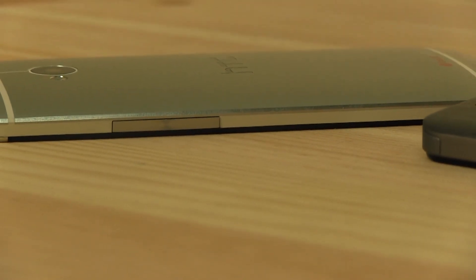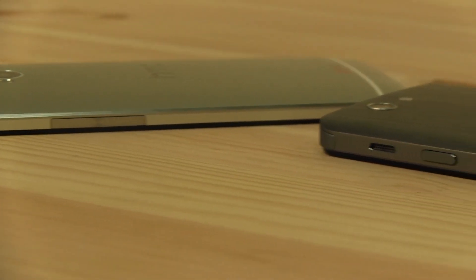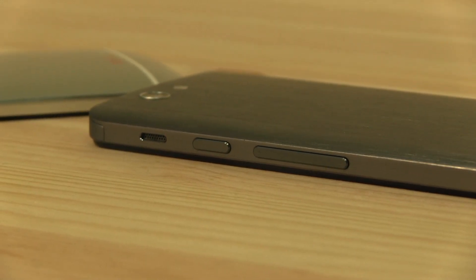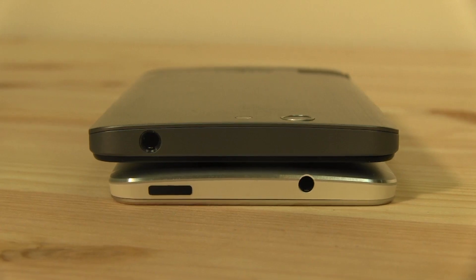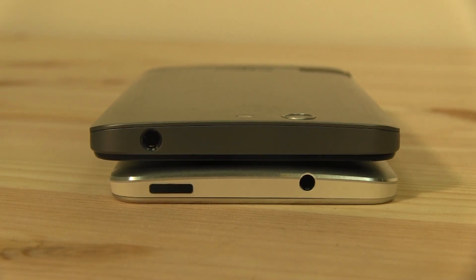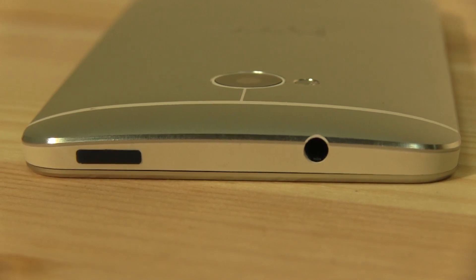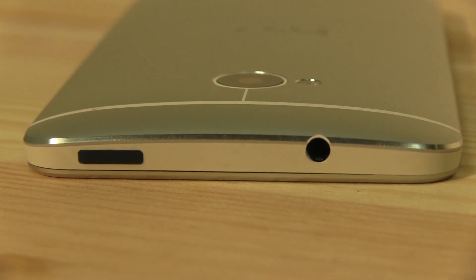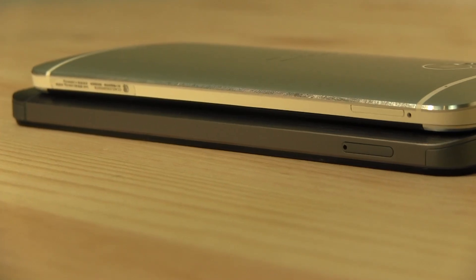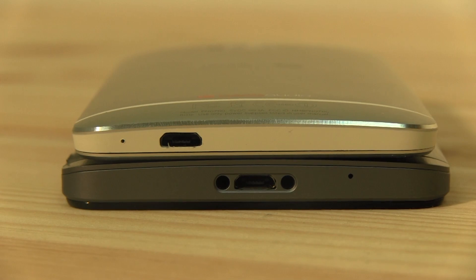Walking around the devices, both handsets have volume rockers on the right-hand side. The PadPhone Infinity has a power button and a tiny little speaker, which compared to the giant grilles on the One makes it kind of pitiful. At the top, both have headphone jacks, and on the One, the power button is also located there — it doubles as an infrared sensor, letting you use the One as a remote control for your TV. Around the left side are the SIM card slots, and on the bottom there's a micro USB connector.